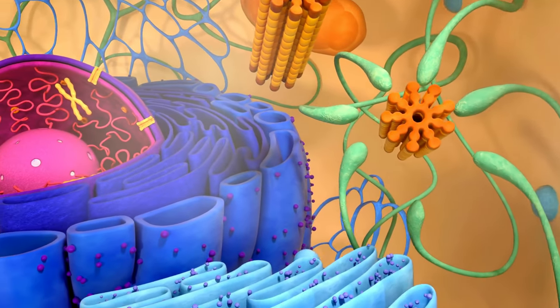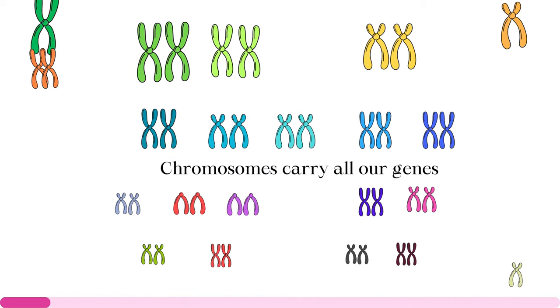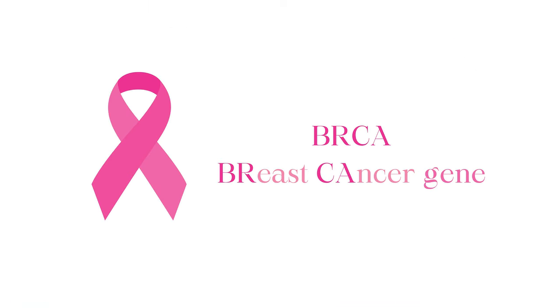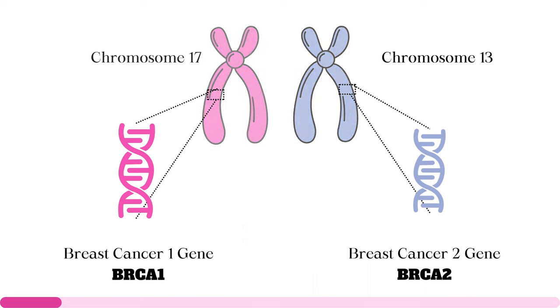The nucleus also hosts the critical genetic structures that carry hereditary information. These genetic structures are called chromosomes, which exist in 23 pairs and carry all our genes. Enter BRCA, or breast cancer genes — the stars of our story. BRCA are two types: BRCA1 on chromosome 17 and BRCA2 on chromosome 13.